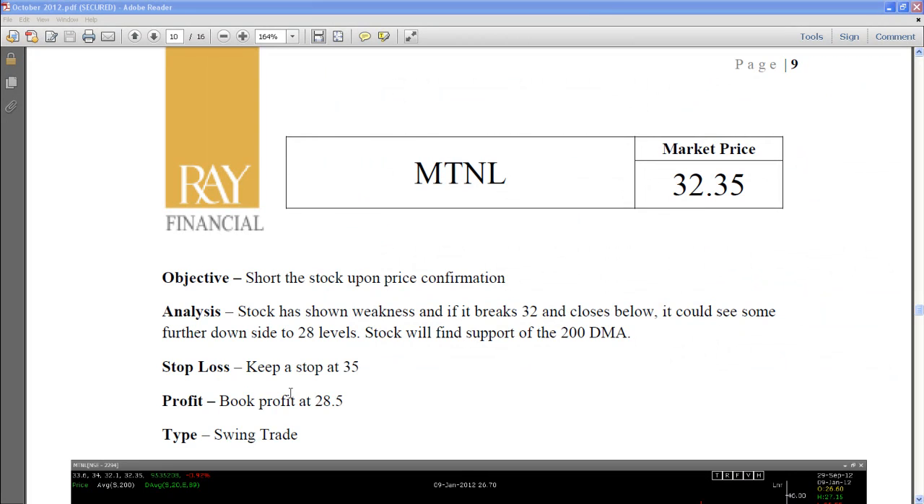What I want to share with you is the stocks that we had given out to our members in our October market analysis report, which is printed on a monthly basis. We give the analysis of the stock market, a few strategies on the long side, short side, and even certain option writing and hedging strategies.